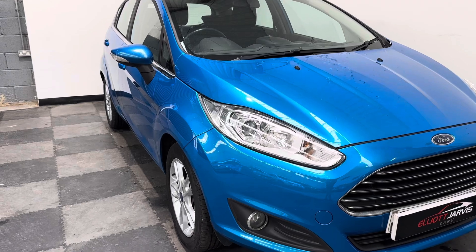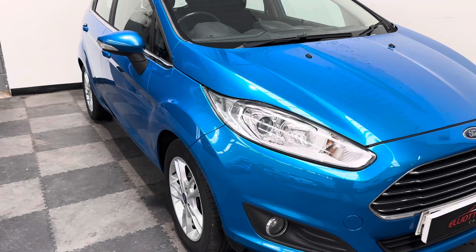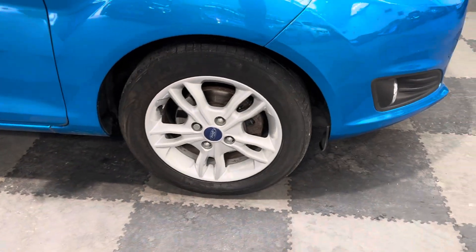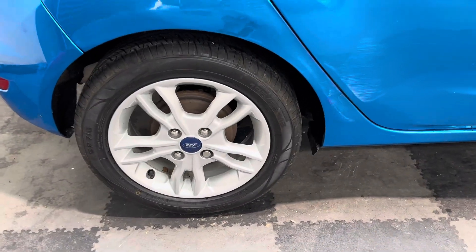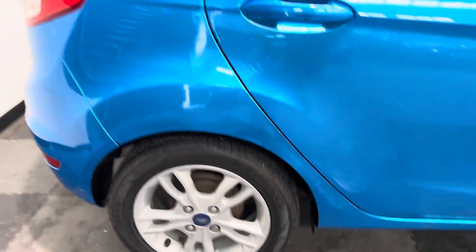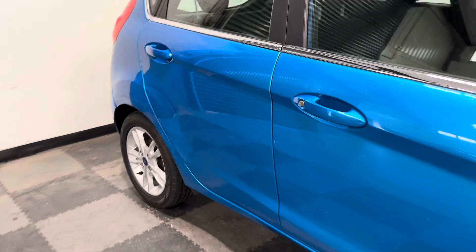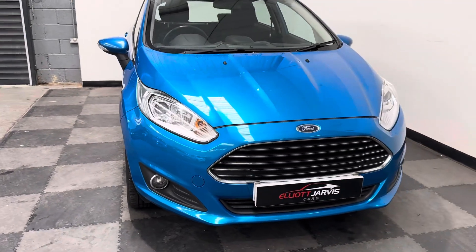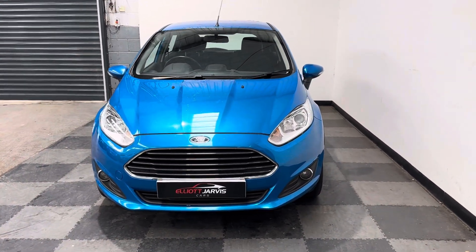As I take you down the driver's side, you can see there's no major car park dinks or dents in the doors — just that little bit of a dent to the rear wing. Around those original Zetec wheels, they're in nice condition. And you can see a little bit of a mark there to the back wing — a little bit of polishing out and a few bits of touching still need to be done to that. Round to the front, again no major stone chips or marks.